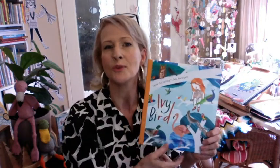Hi kids, my name is Tanya McCartney and I come from Australia, which is why my accent sounds a little bit weird. I'm an author-illustrator and one of my latest books is called Ivy Bird. I wrote the words to this book and Jess Radcliffe did these beautiful pictures.